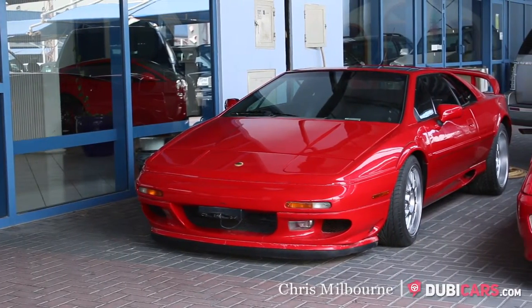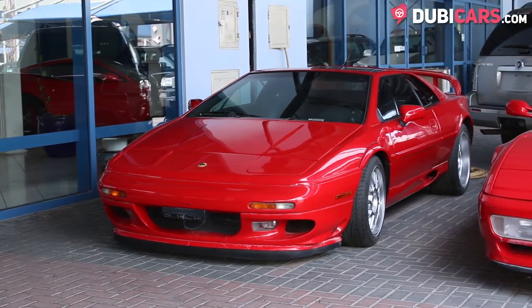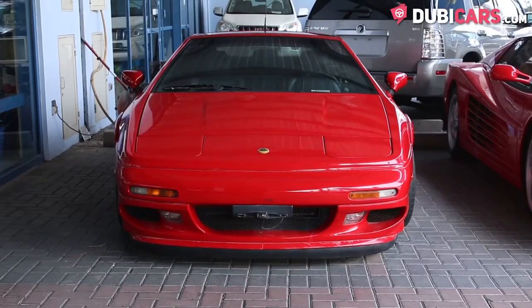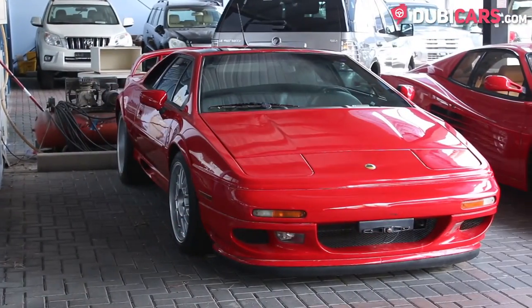Hello, this is Chris at DoobieCars.com, and in this video we're having a look at a gorgeous 2003 Lotus Esprit for sale at Fatima Automotive Trading.